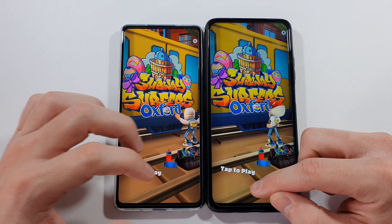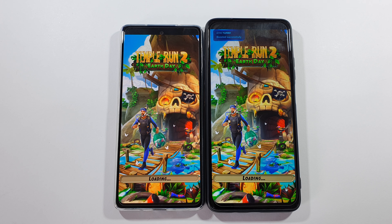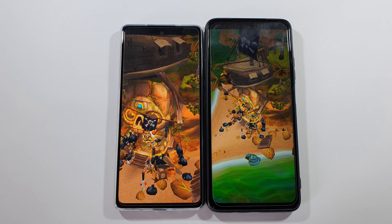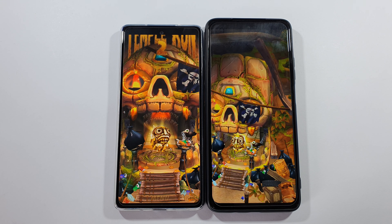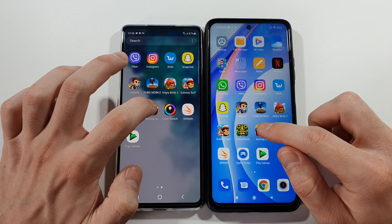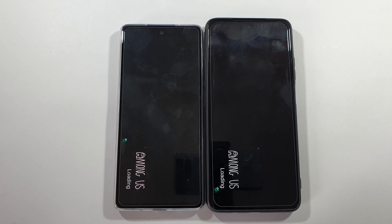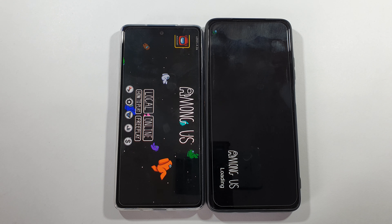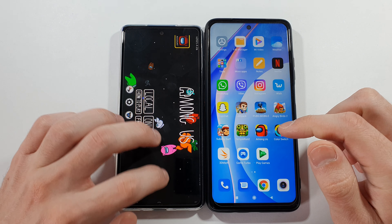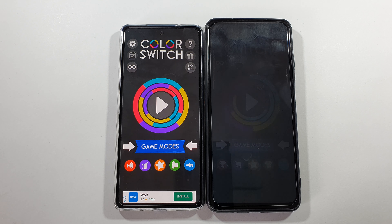Temple Run 2 — S20 FE. Among Us — definitely faster on S20 FE, much faster this time. Color Switch — S20 FE.